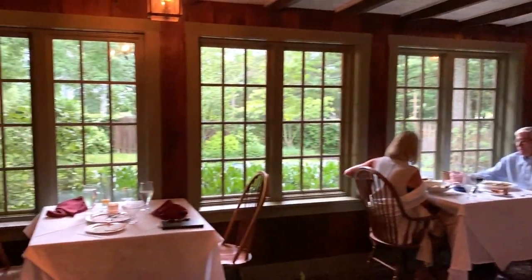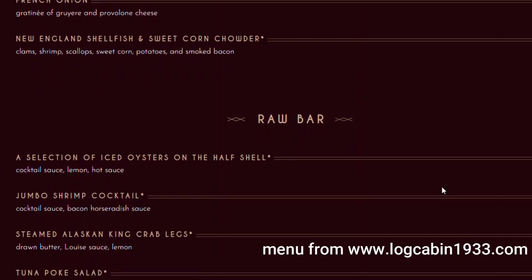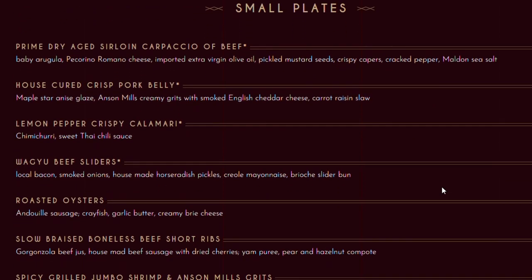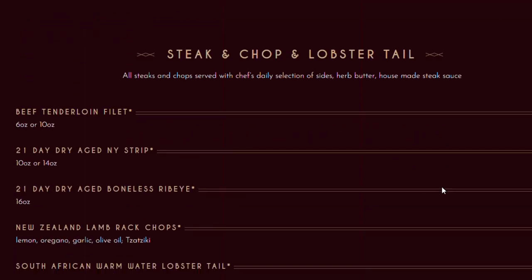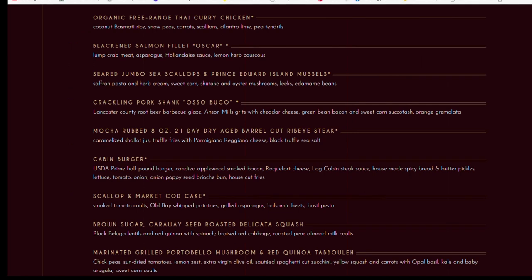Now let's talk about the food. Here is the menu — they do source all of the food that they use, as much as they can, from local farms and local companies. Obviously not the seafood, but they use local sources to provide the food they serve here. Here are the main entrees — you've got seafood, steak, chicken, lots of different kinds of things. They even have some plant-based options, which is nice.